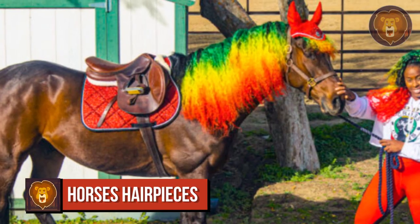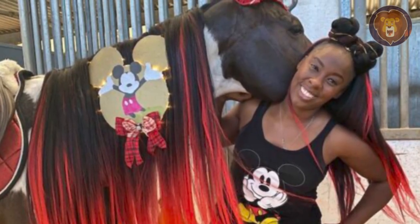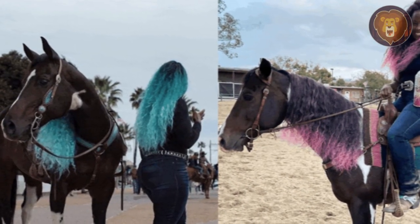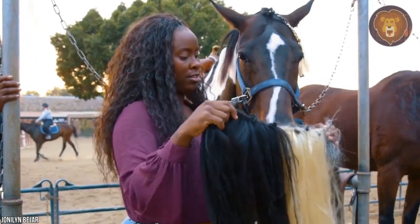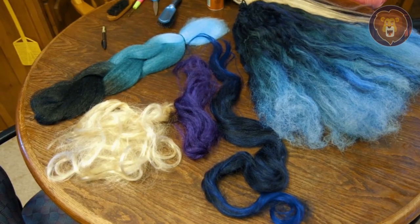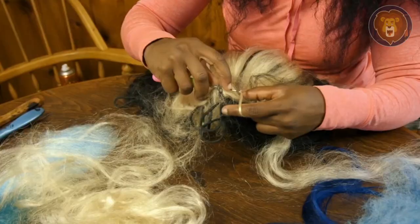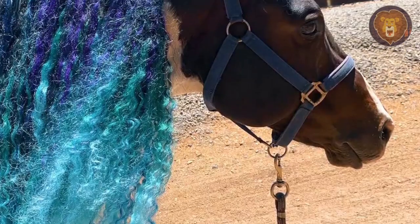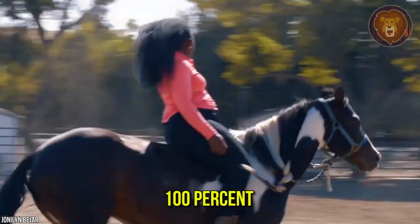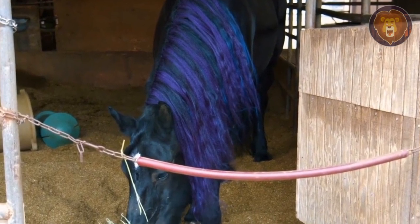Number 7: Horse Hair Pieces. Here we have something truly extraordinary. One look at these horses tells you what makes them unique — it's their colorful and lush hair extensions. It's the brainchild of Chanel Rhodes from California, whose company Mane Tresses offers hair pieces for horses. These beautiful mane extensions are crafted 100% from human hair. They're quite durable and easy to style. Just look at these manes — well done, Chanel.